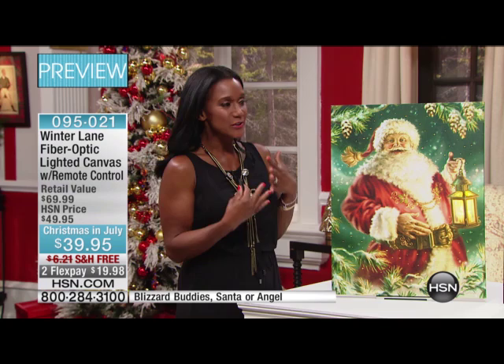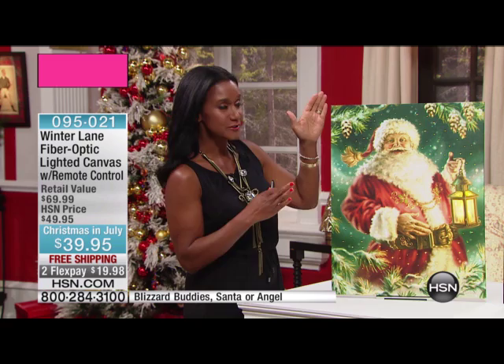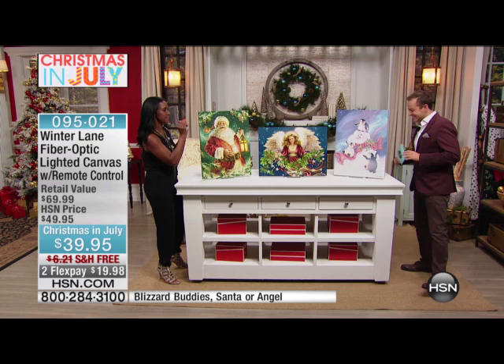For 2015 she created three beautiful canvas artworks for us. These are 18 by 24 — Santa is here, 18 by 24, in a vertical orientation. Then we have our beautiful angel — she's horizontal. They're all the same size. And then we have our fun, fabulous snowman with his three penguins, who are his blizzard buddies.